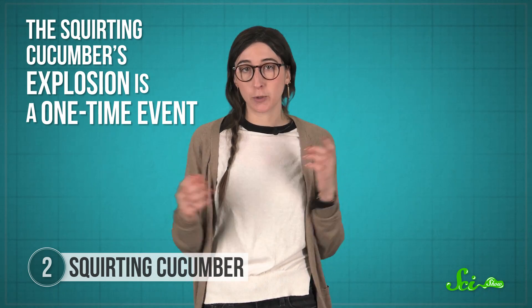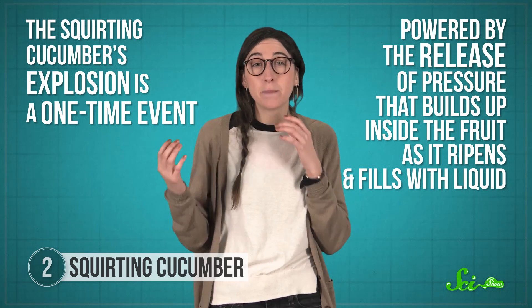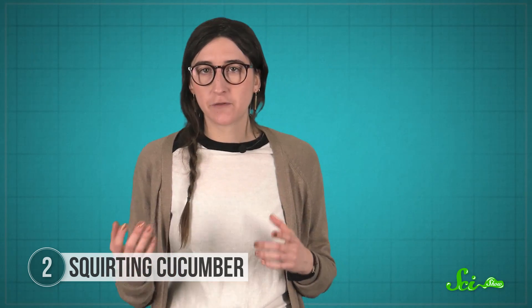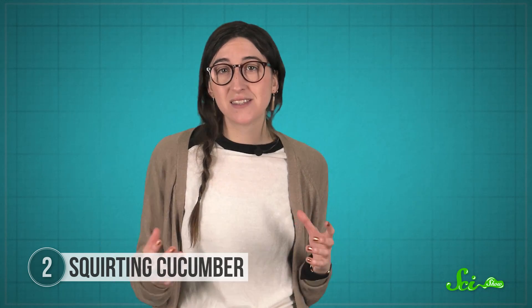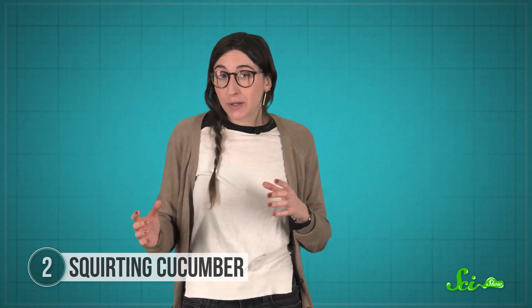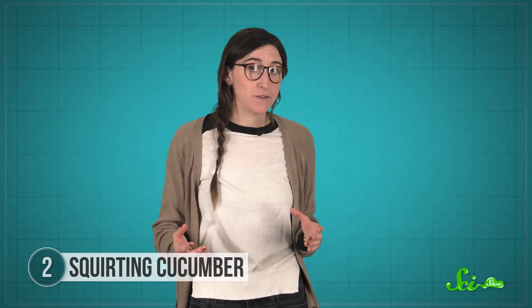The squirting cucumber's explosion is a one-time event powered by the release of pressure that builds up inside the fruit as it ripens and fills with liquid. Once the fruit is fully ripe, even the slightest nudge will break it from the stem, unleashing its contents in a gooey, high-powered stream. The squirting cucumber is actually related to the cucumbers we eat, and it's popular amongst gardeners as a novelty. But don't try to eat one — those cukes are poisonous.